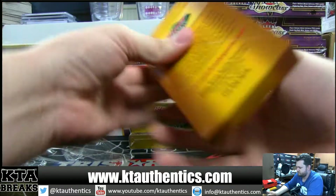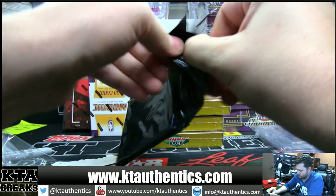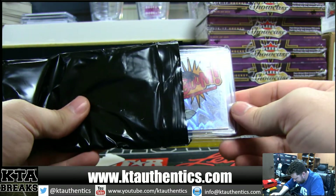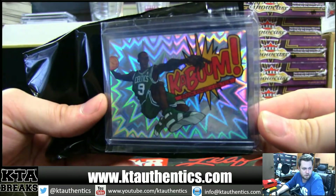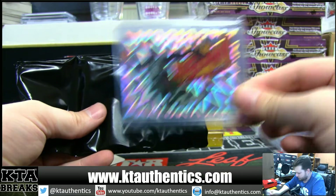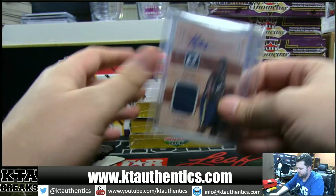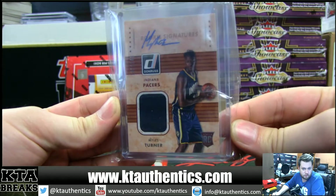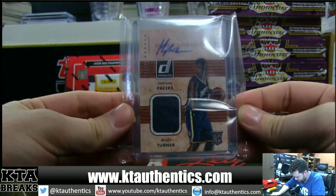This one's super light — 36. 13-14 Kaboom. Rajon Rondo right here. Not bad. We got from Donruss Basketball, 101 of 149, Miles Turner Rookie Autograph. Jersey Rookie Autograph.